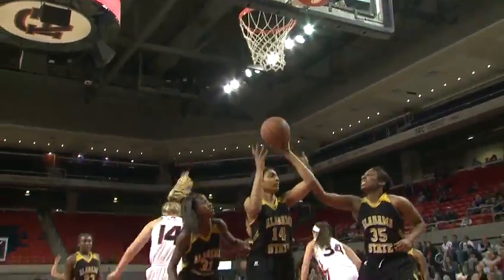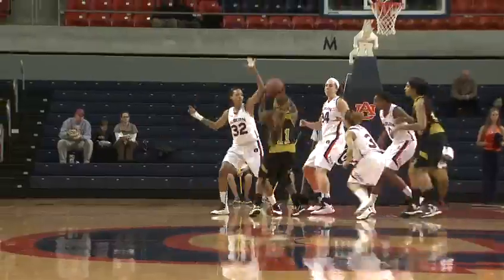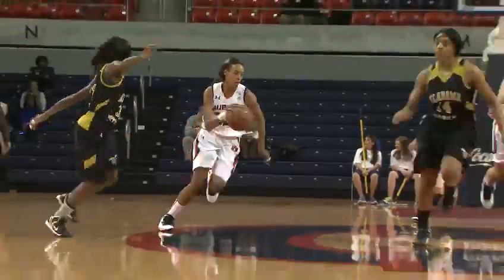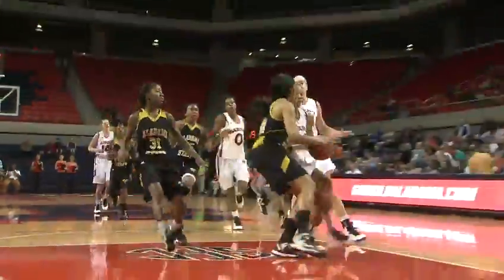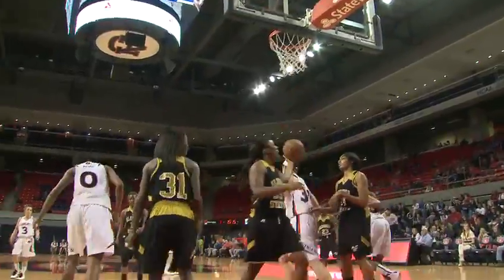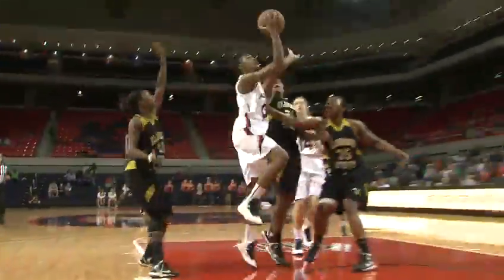Rebound Muhammad — oh, what a nice board! She put in the banker. Smith down the left side, pull-up 15-footer blocked by Tanner. She rebounds it, starts the break for Auburn. Tyrese down the left side of the lane, puts it up off the glass — she missed it. Rebound on the weak side, Muhammad up and in. Rebound Muhammad for the Tigers. Asina on the break for the Tigers, on the drive down the right side of the lane, all the way home — puts it in.